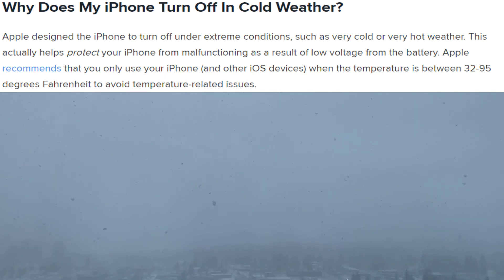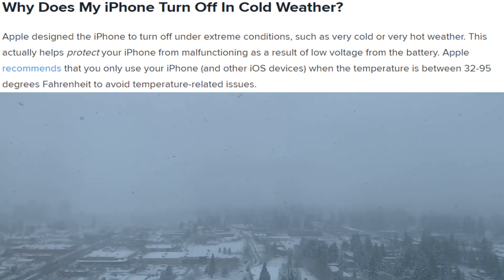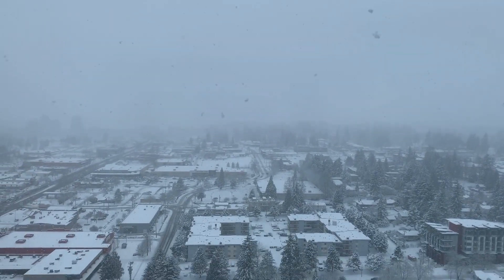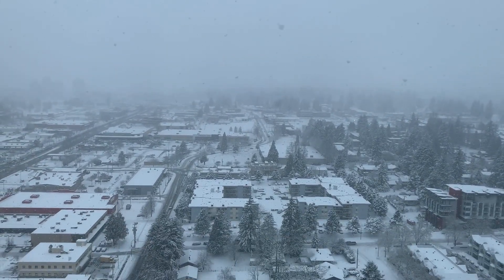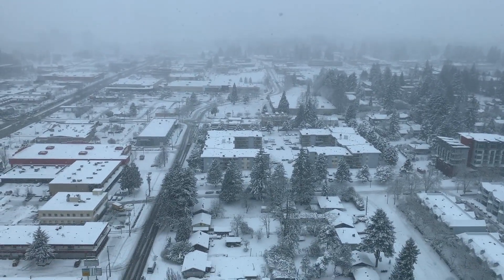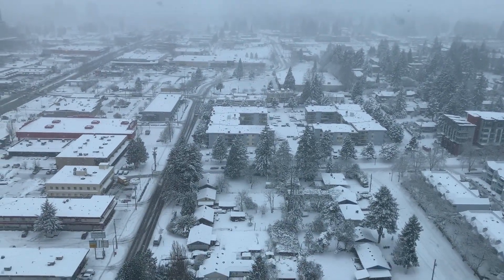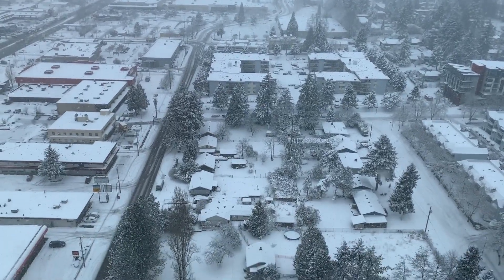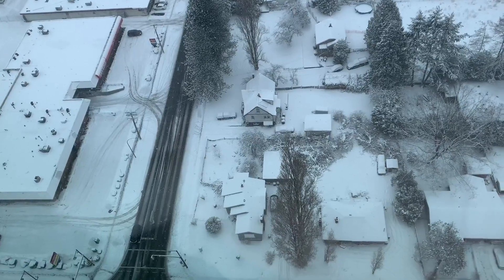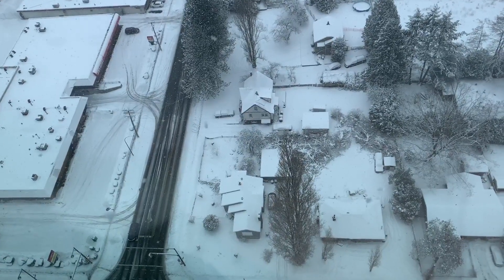This actually helps protect your iPhone from malfunctioning as a result of low voltage from the battery. Apple recommends that you only use your iPhone or any other iOS devices when the temperature is between 32 to 95 degrees Fahrenheit, just to avoid temperature-related issues. When I found that out, I got butterflies in my stomach — I was so proud to have an iPhone.